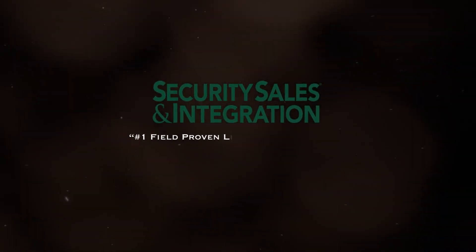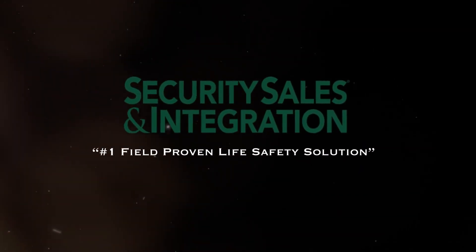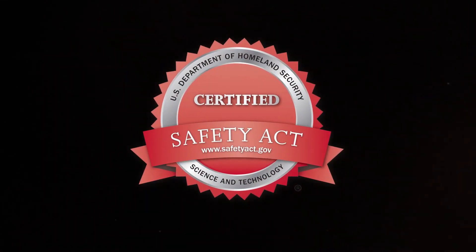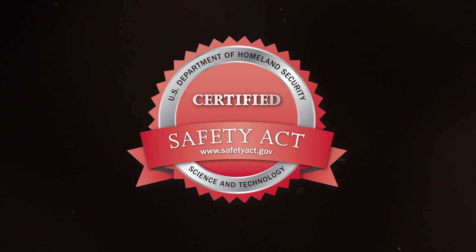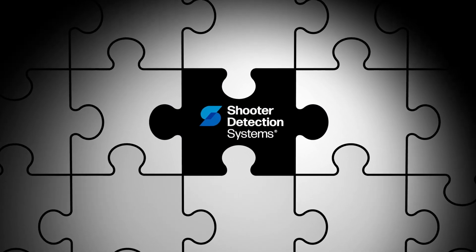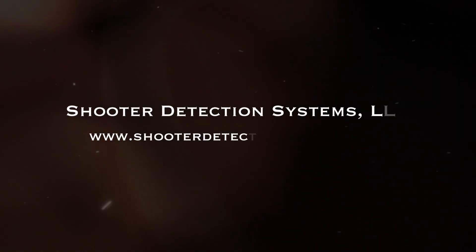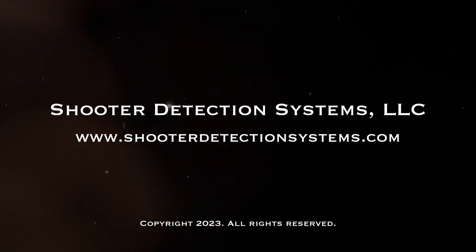When lives are on the line, you can trust SDS's network of global certified systems integrators and technology partners to bring you proven, reliable solutions when seconds matter most. SDS's active shooter intelligence is the missing piece to your workplace gun violence protocols. For more information, we invite you to visit ShooterDetectionSystems.com.